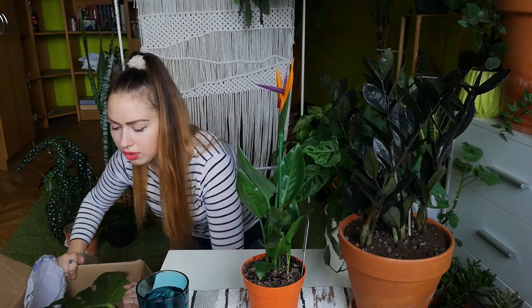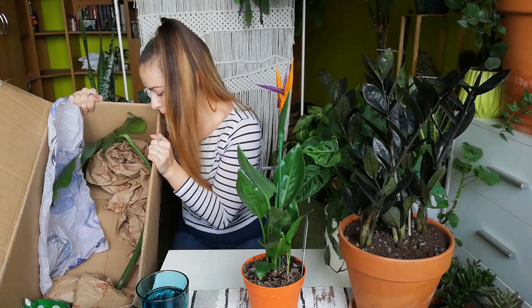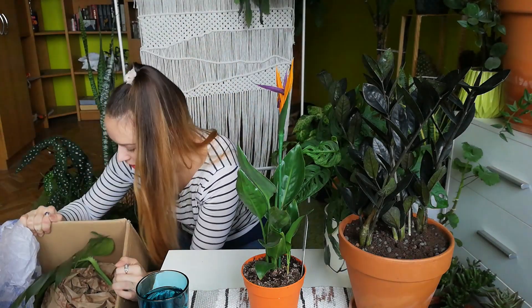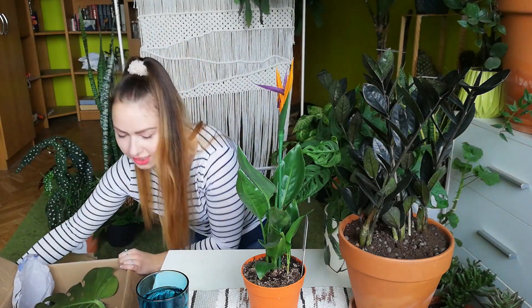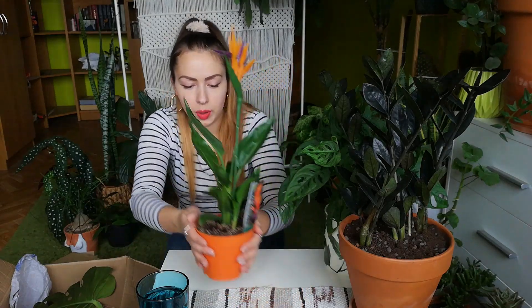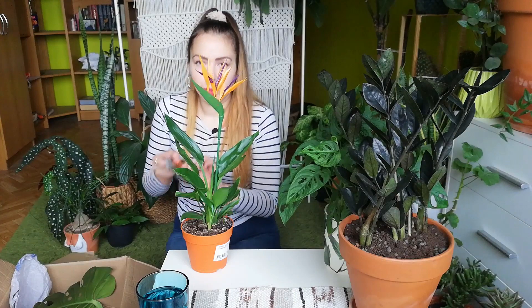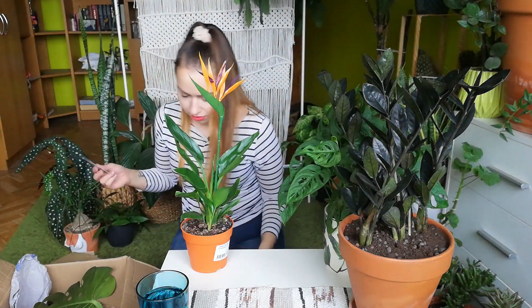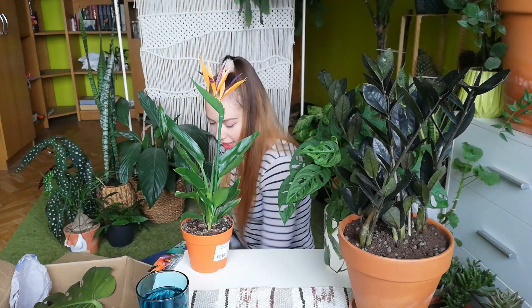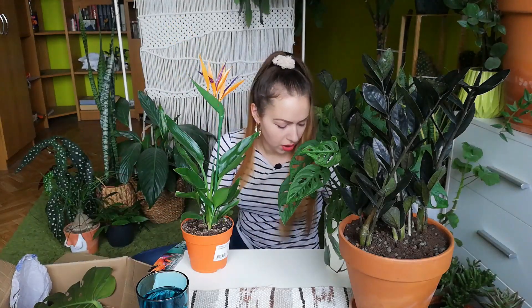I'm trying to make little pillows so the leaf doesn't lay directly on the box. Right now in the bottom of the box is the monstera leaf and the meat — it's already heavy. I'll put a label inside for her, just so she has some info. I took lots of newspapers to make lots of pillows.